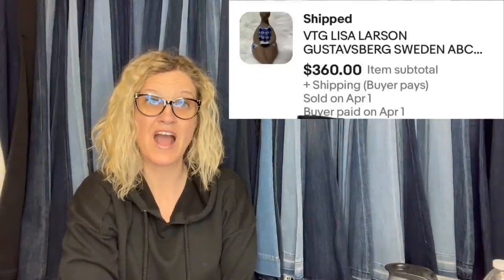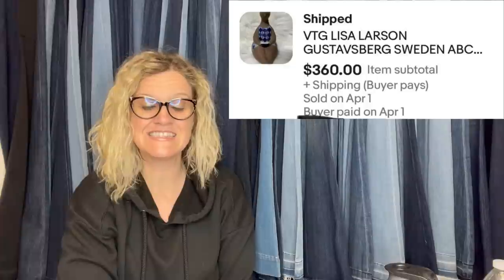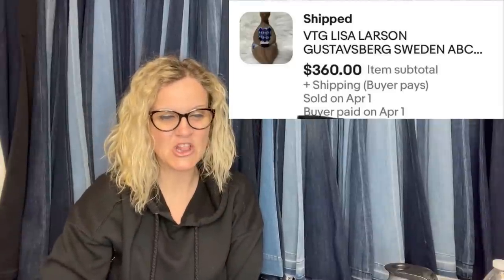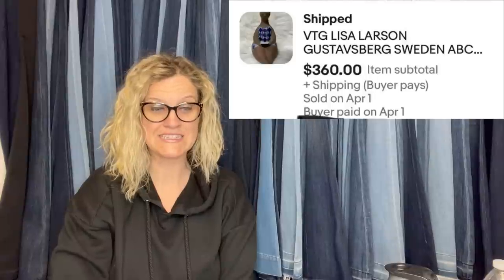The next one: they bought this at a local Goodwill last summer, paid $4 each. Sold one shortly after listing for $500, and sat on another a little bit — it just sold for $360. They were on one side of the buggy digging, someone else was on the other side, so they took a stroll down the clothes aisle, went back to the buggy, didn't see anything on top, but something told them to dig deeper. It is a Lisa Larson or Gustavusburg, Sweden figurine or statue.